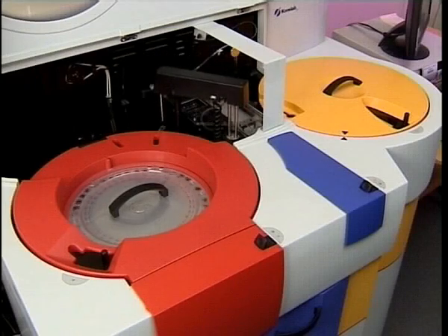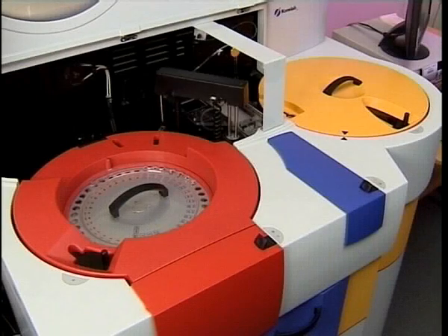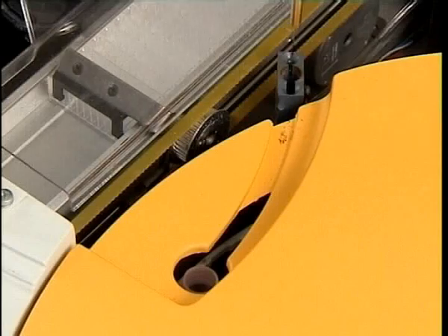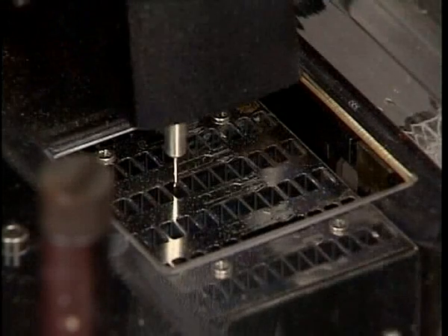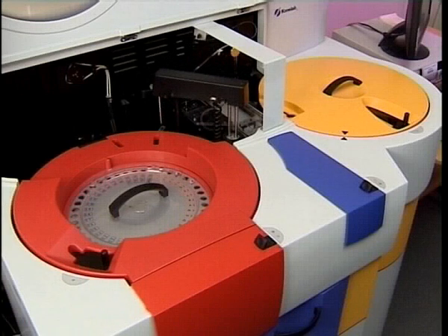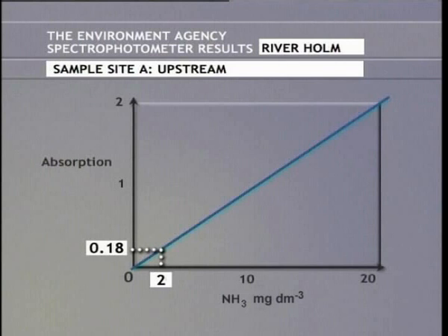The mixing of the sample with the reagent is done robotically, and the machine can handle up to 1,000 tests per day. The robot collects a measured sample of the water and mixes it with a measured volume of reagent. After incubation, the colour develops. The greener the colour, the more ammonia is present. These graphs show how the light absorption, the deepness of the green colour, can indicate directly the concentration of dissolved ammonia.